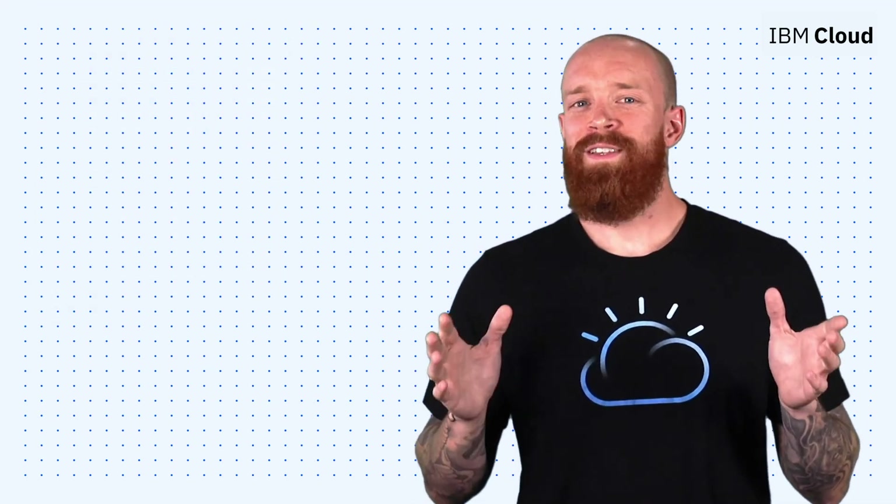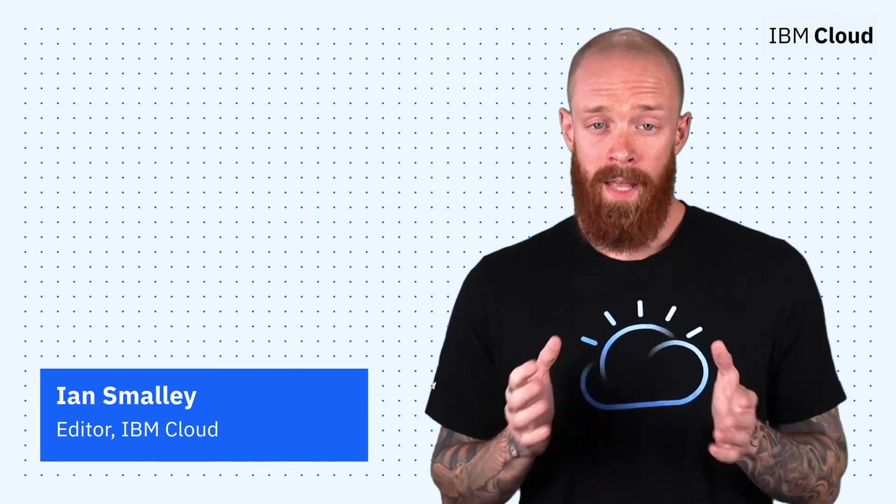Thanks for joining me today for this episode of IBM Cloud Now. If you're interested in learning more about the topics I've covered, make sure you explore the links in the description of this video. And again, please don't forget to subscribe to our channel to stay up-to-date on what's going on in the cloud.